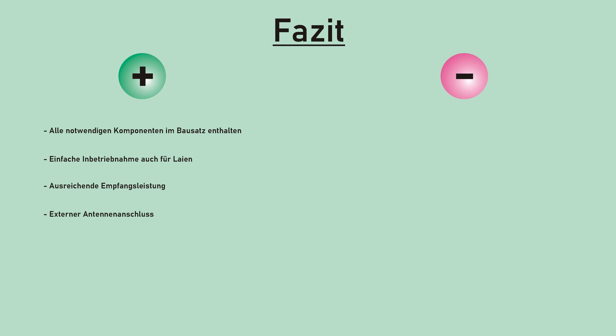Let's draw a conclusion - what is positive and what is less so? All necessary parts are included in the kit. This makes it quite simple, even for an absolute beginner, to get the device running by just following the assembly instructions. The reception performance is satisfactory - you can't expect more from such a receiver. It is also good that when reception conditions are poor, you have the option of connecting an external, more capable antenna. Now, what are my criticisms? There is no documentation of the circuit or the software, so there is barely any learning effect. Someone who didn't know much about this technology beforehand won't be much wiser afterwards. This does not match the claim that the kit serves educational purposes.